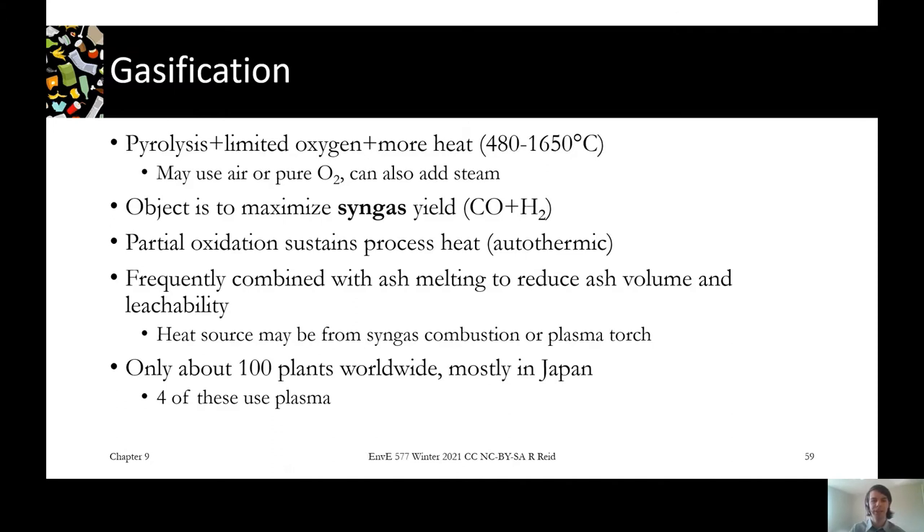Because gasification focuses on continuing the reaction to form a lot of gas, we don't get a useful solid product like we do from pyrolysis — we don't really want our ash in the end. So a typical thing that happens with gasification plants is the ash is melted into a vitrified cube that's really inert and easier to dispose of.